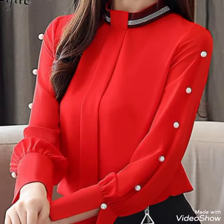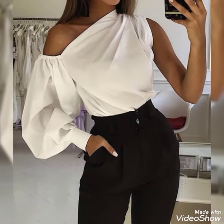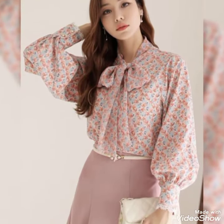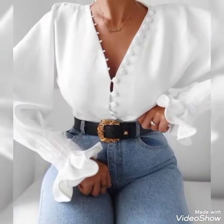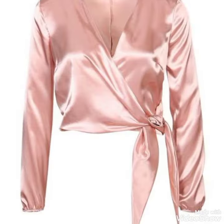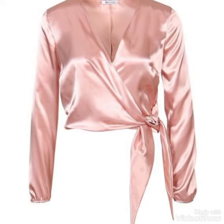Welcome back to my YouTube channel. So viewers, how are you? I hope you are well. Many of my prayers are for you. May Allah Almighty keep you all happy forever and keep you safe and sound. Ameen. Today I am showing you very beautiful blouse designs in my video.